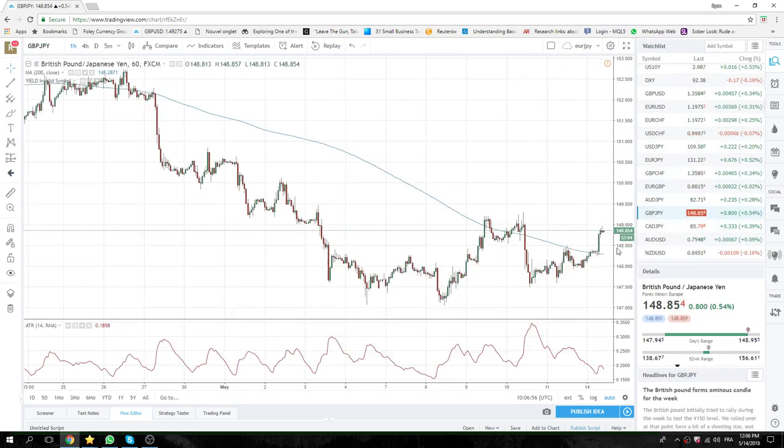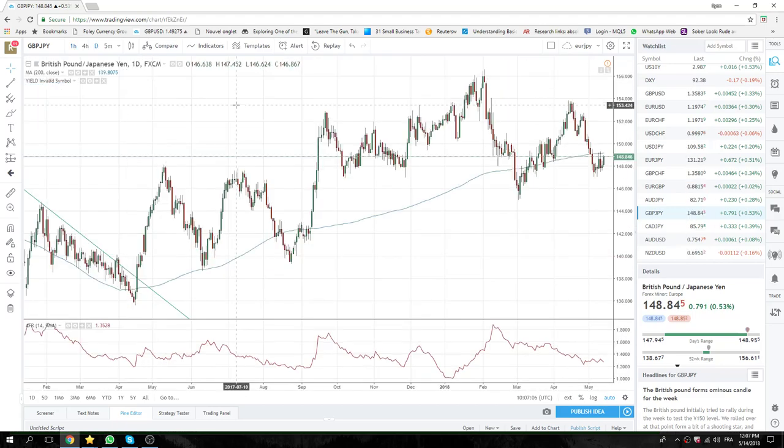Sterling Yen is really the only mover of note. Up through 50, been as high as 94. This looks oddly like it's going to get through this 200-day here, and this high here at 149.31. So we're long Sterling Yen and we are looking to trade from the long side on Sterling Yen.